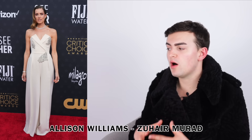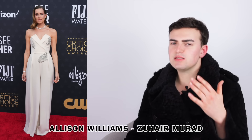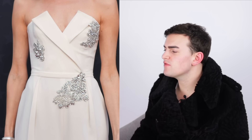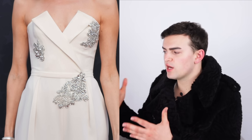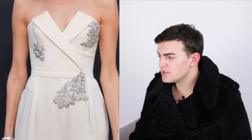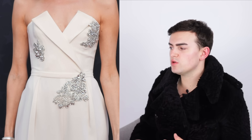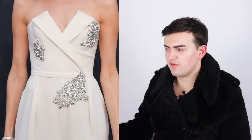Allison Williams is wearing this Zuhair Murad white jumpsuit. We don't really see many jumpsuits on the carpet, so I do have to commend her for that. It's not usually seen and when it is it can be a little scary. But this version I kind of like - it's in a creamy color and has little details of silver crystals throughout the bodice and right underneath the waist. The bodice is constructed and almost looks like a wrap-over jacket, almost like a tailored suit that's been cut off to create this strapless effect.